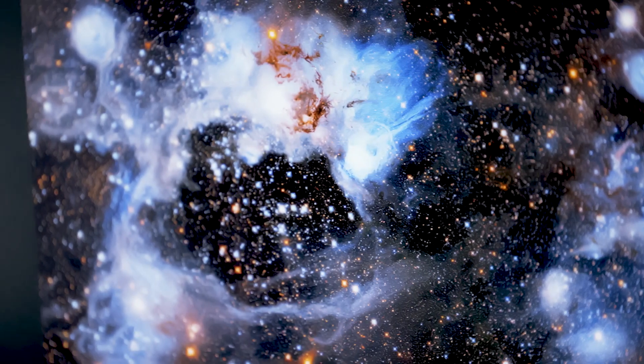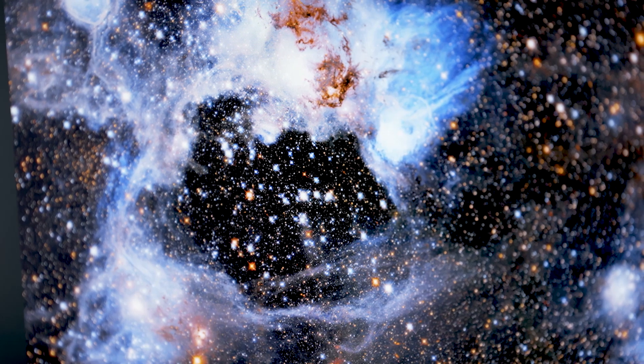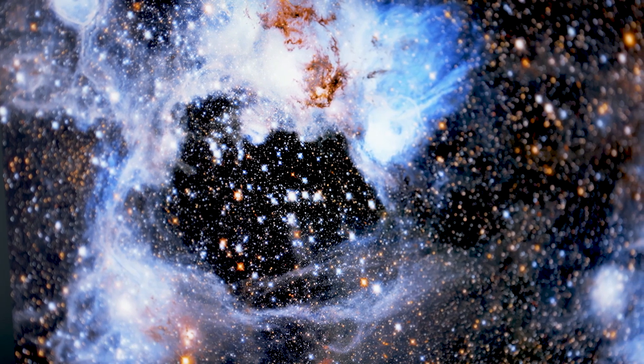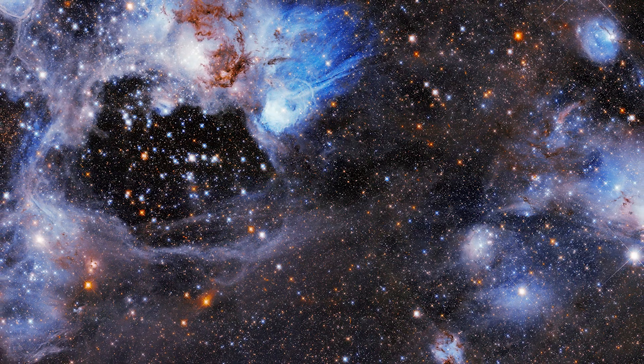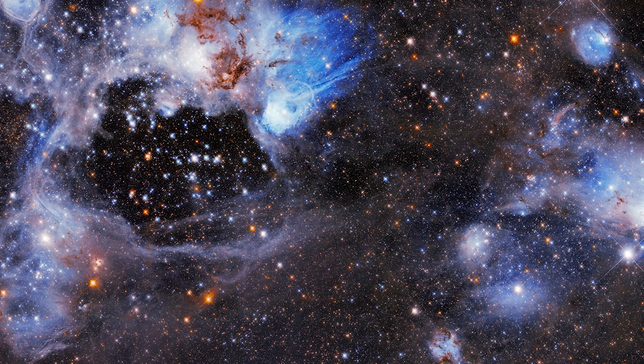One of the puzzles in this image involves competing ideas, and they're probably both contributing here. Neither one seems to be the ultimate solution. One is that the winds of stars inside the void, which include high-energy, high-speed particles coming out from the surface of the stars, are pushing material and clearing it out of the center.